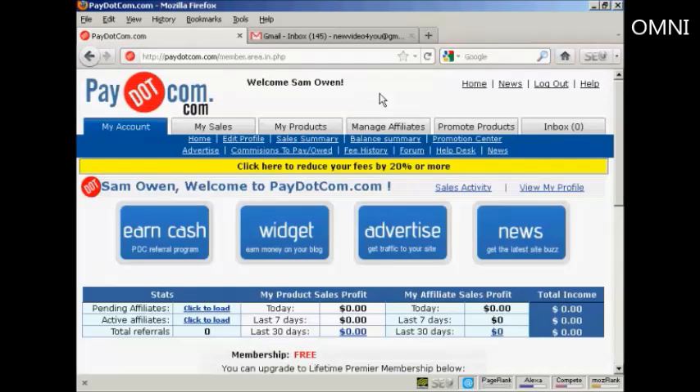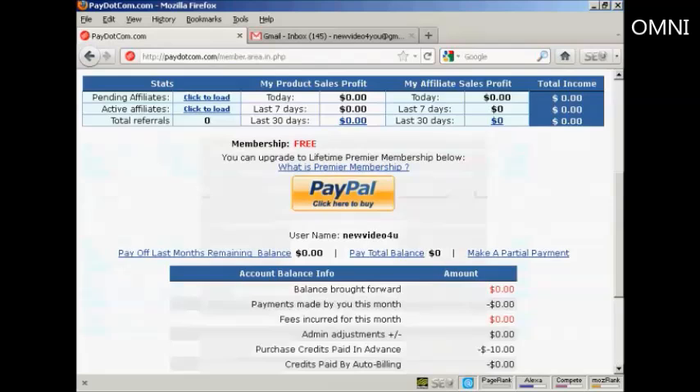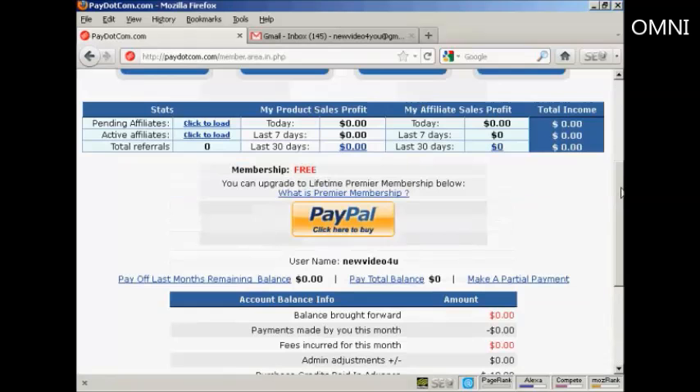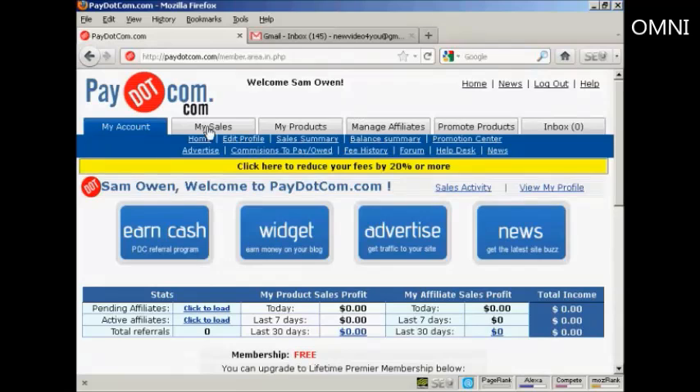And then you're redirected to this page here, where you can see information about your account. For example, you can see any sales that you've made, payments, and so on. Because this is a brand new account, there isn't anything in here already, but once there have been a few sales, you'll start to see some figures coming through here. You can also go through and edit your profile and your sales summary, and so on.